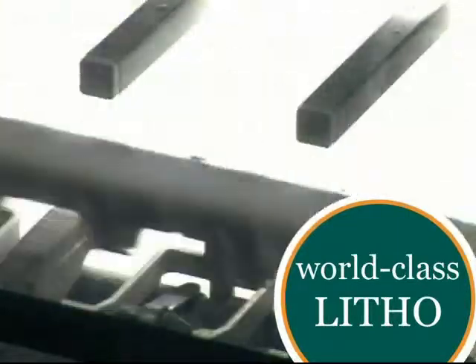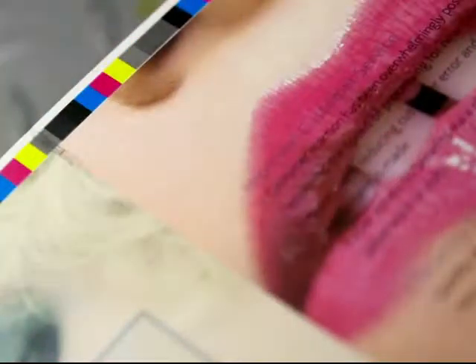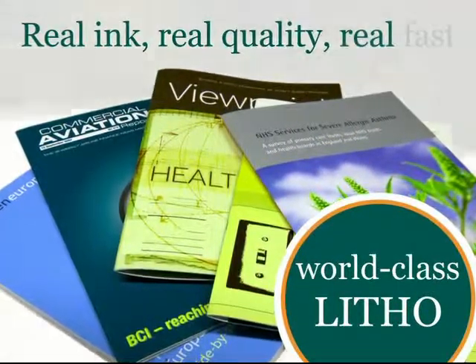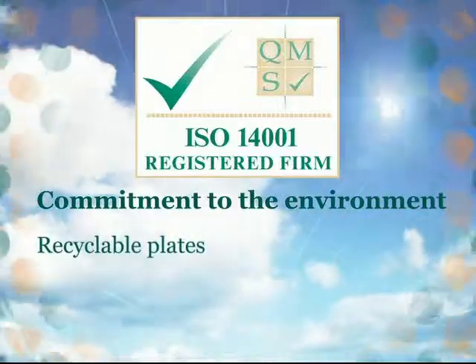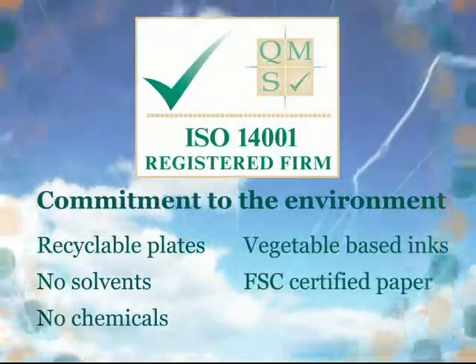What this means to you is our ability to produce very high quality full color printing quickly and efficiently in a location that is convenient and accessible. For the technically minded, we make our own metal plates which are fully recyclable, and our plate making process involves no chemicals whatsoever.